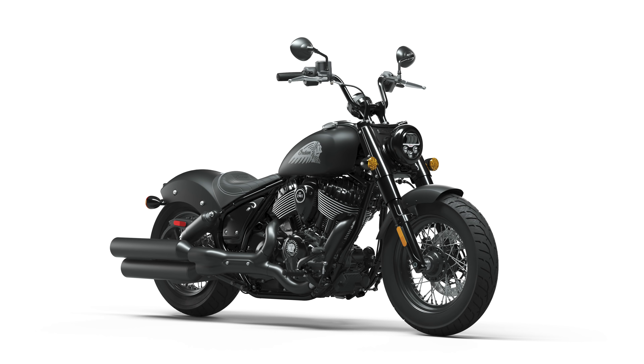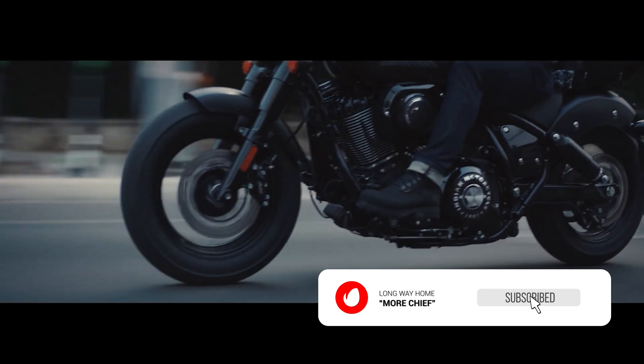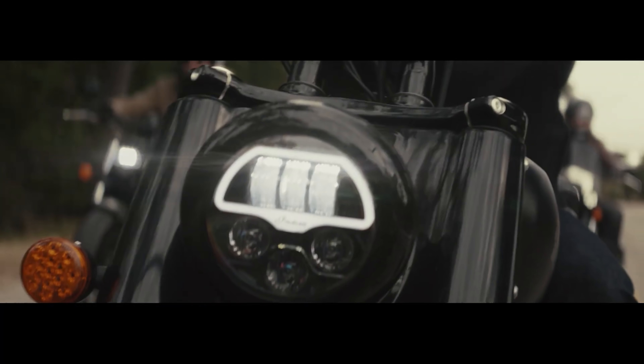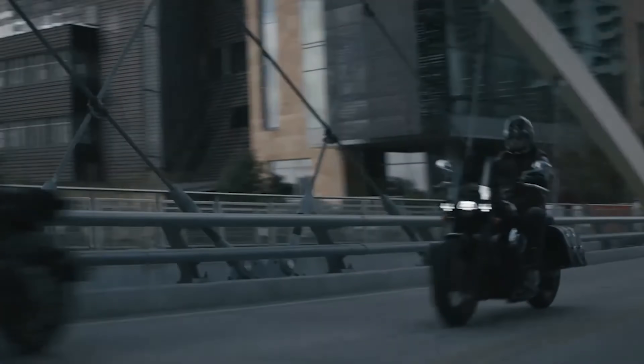The new chief lineup is now split into three variants: the Chief Dark Horse, the Chief Bobber Dark Horse, and the Super Chief Limited. All of them have the same underpinnings, the same engine, frame, and electronics. The only way they differ from each other is by their different looks and the different design emotions they are meant to ooze out into the world.